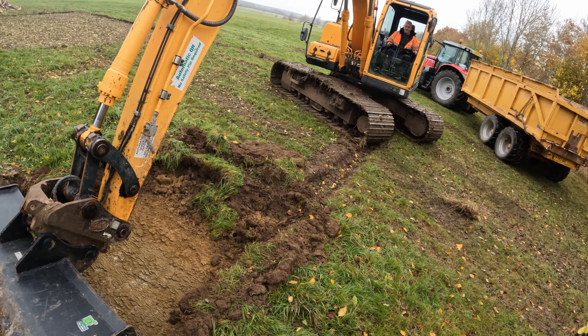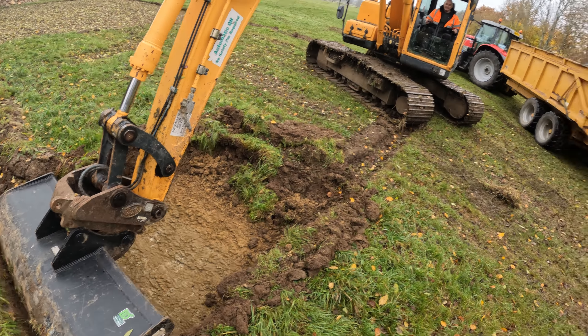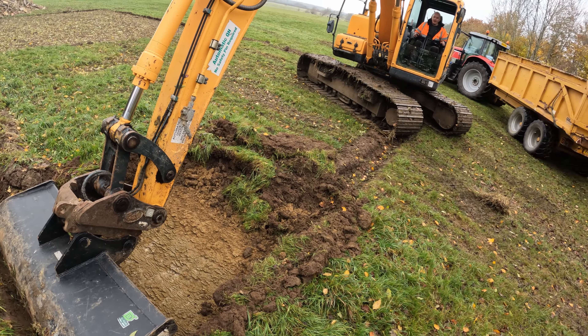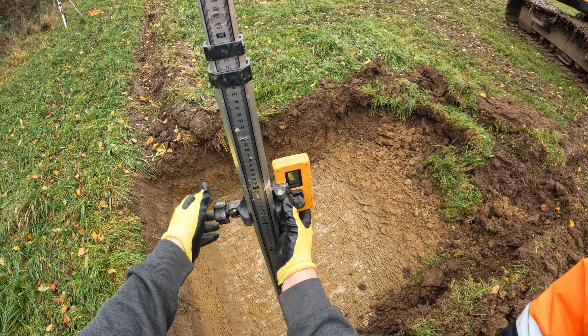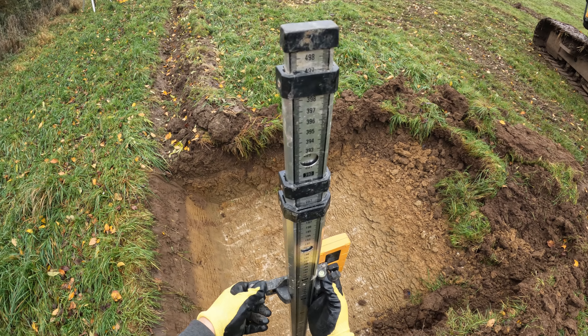A bit of sand in there, yeah. It looks like we've got to dig a lot off. I've got to pitch my laser and feel that beeping.